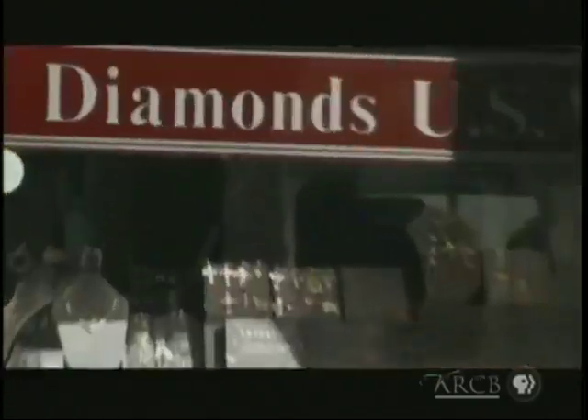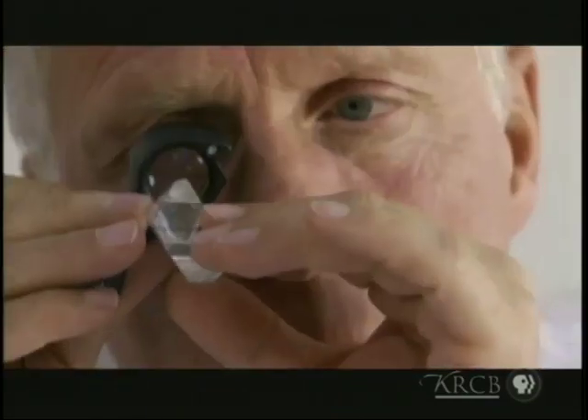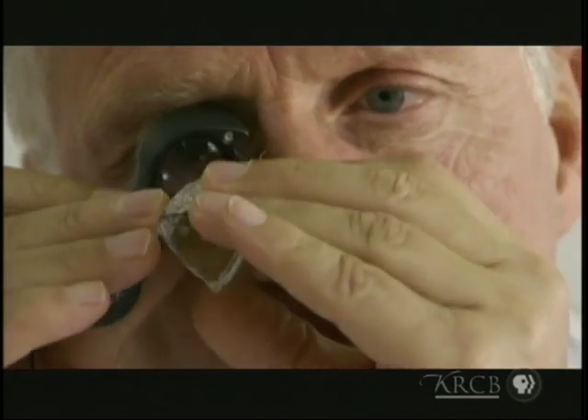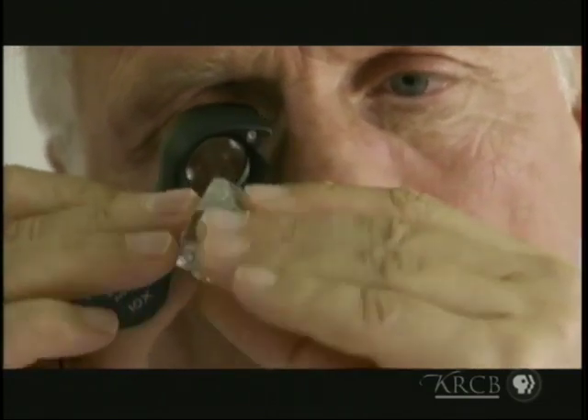To find out, I took a sample to the famous diamond district in New York City, where I met Ara Arasalanian, who buys and cuts some of the most impressive stones in the world.